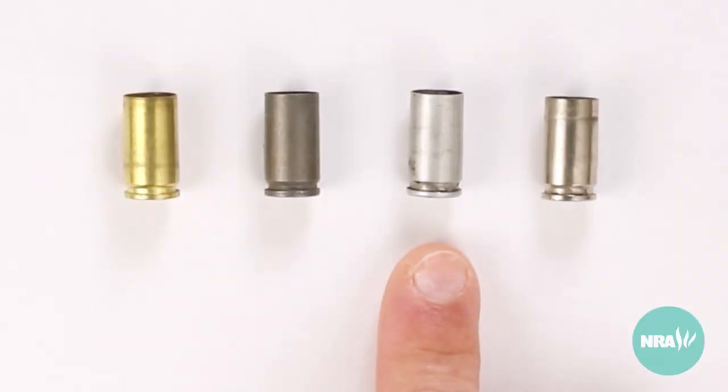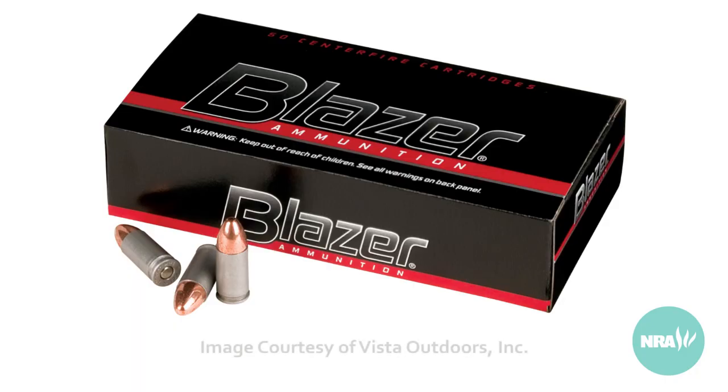Like steel, aluminum cases are cheaper than those made out of brass, but aluminum like brass is softer than steel.